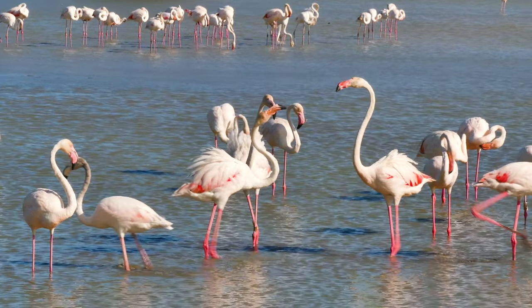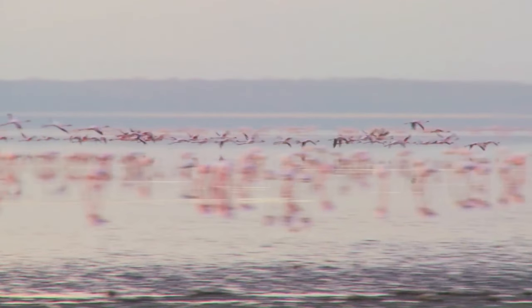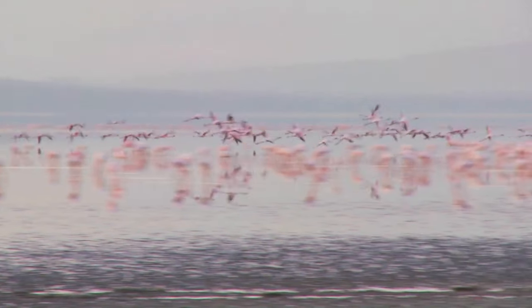Do you think flamingos can fly? They can! Some flamingos can even fly up to 56 kilometers an hour.